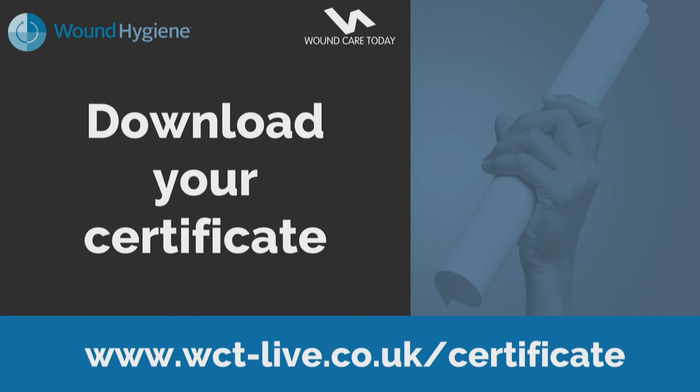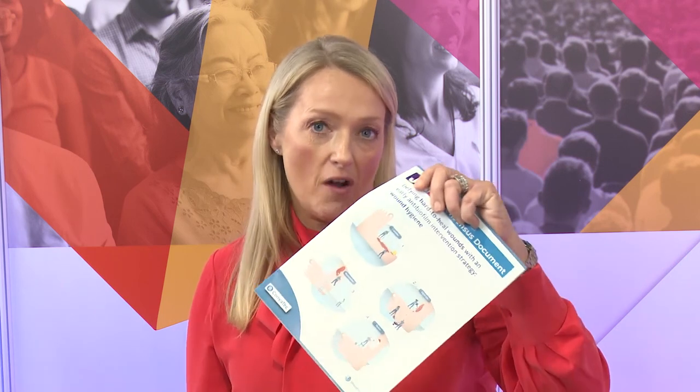This concludes our training session live tonight from Milton Keynes. Thank you so much for watching and submitting your questions. To access your certificate of attendance, visit the link shown on screen or it will be pinned in the comments. For those watching from Milton Keynes, please come and say hello on the Convatec stand tomorrow. We have copies of the consensus document available. We hope you've enjoyed the event and gained a better understanding of wound hygiene and how it can help tackle those hard-to-heal wounds. Don't forget to like the Wound Care Today Facebook page for future events — thank you and good evening.